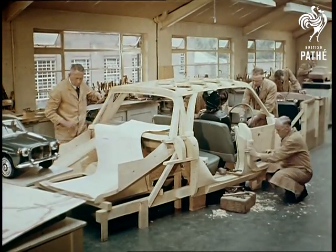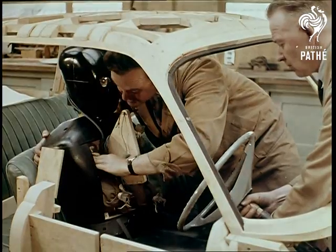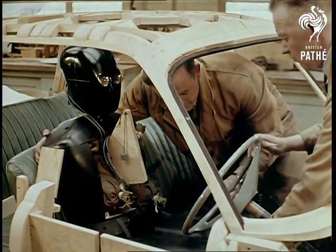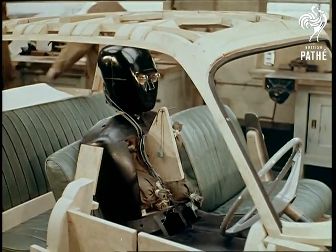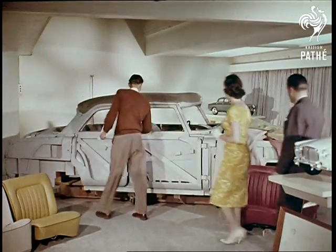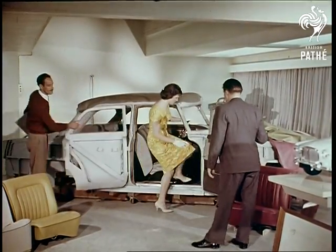A wooden mock-up, complete in essential details, was an early stage of the interior design. This wooden lay figure, weighted at various points to reproduce the exact distribution of a human's weight, was number one passenger. An elegant car must appeal to elegant drivers, and the woman's angle was studied when designing the interior.